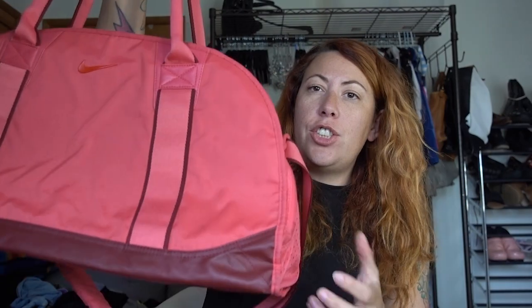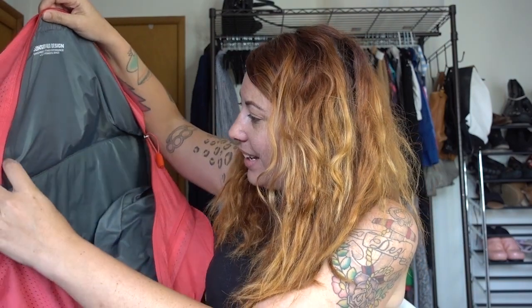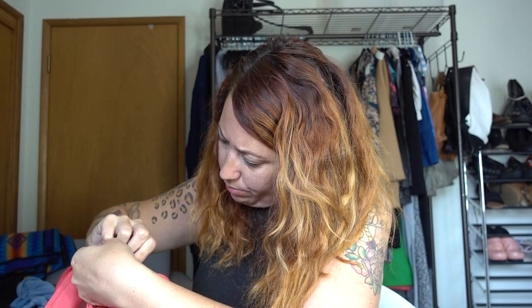She also gave me this bag. It's nothing amazing, but it is a nice Nike duffel gym bag — just a cute pink Nike duffel in really, really good condition. I know I'll be able to find a home for this. I'm not a pink person so I'm going to try and sell it. It's super lightweight, so it probably cost me about a dollar to buy this. I'll list it on Poshmark for $35.